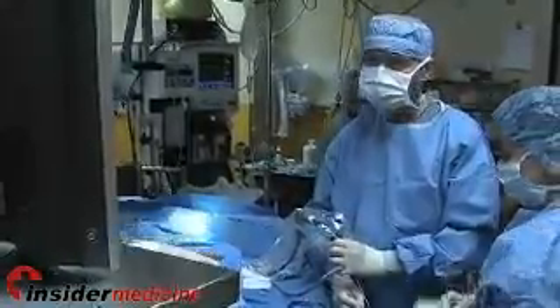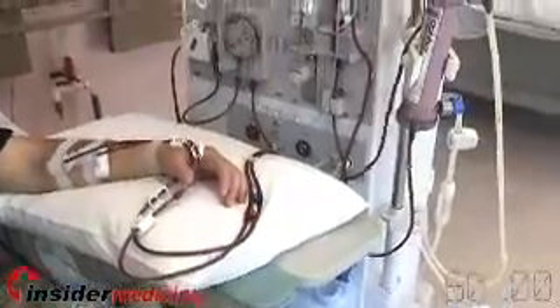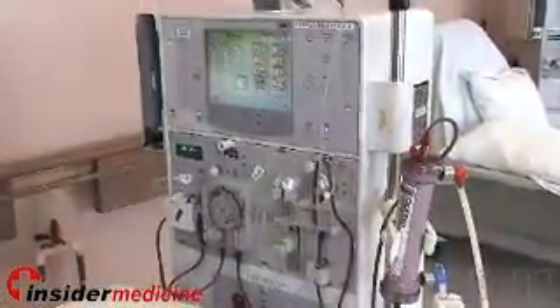Stoppage of syringe pumps and malfunction of external pacemakers were also observed. The researchers recommend on-site electromagnetic interference tests and updated international standards before RFIDs are implemented into the ICU.